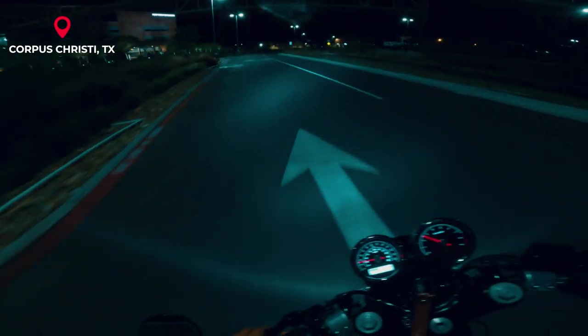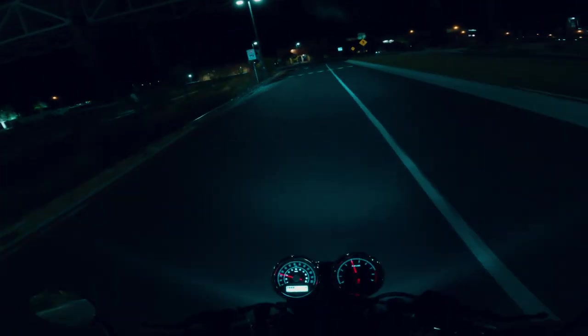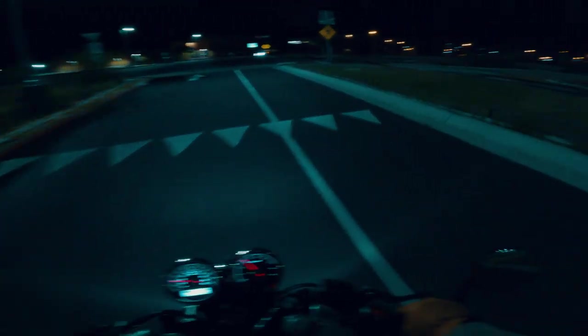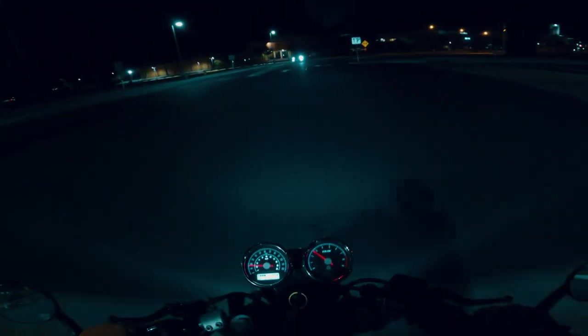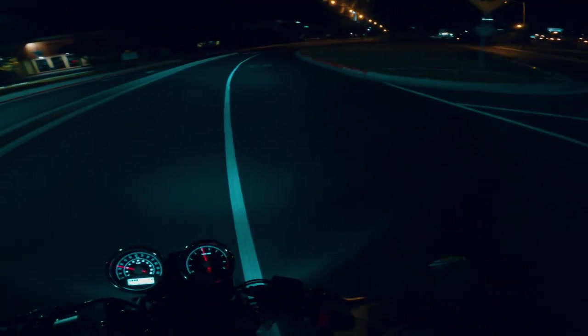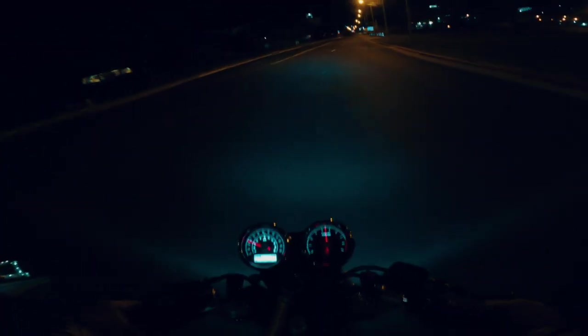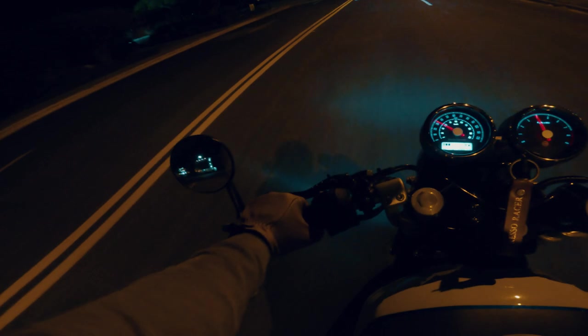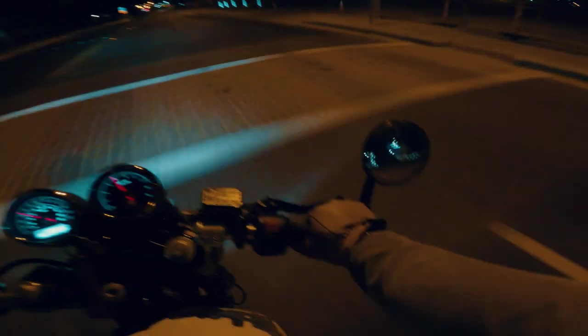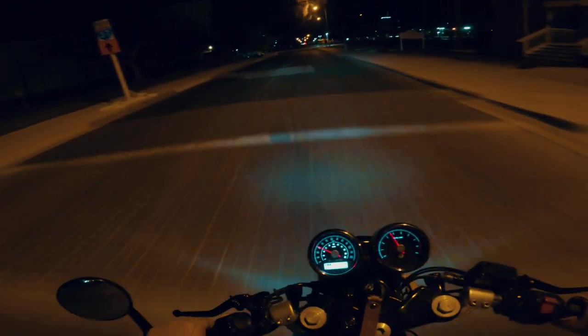I'm currently in Corpus Christi, Texas — moved here back in December for work. I still go up to Houston as much as I can to visit friends. Since I'm new to the area and haven't met too many other riders around here, feel free to hit me up if you're in the area and let's go for a ride.